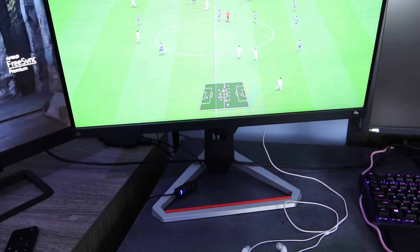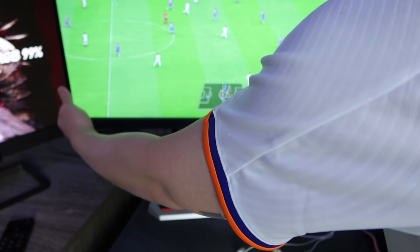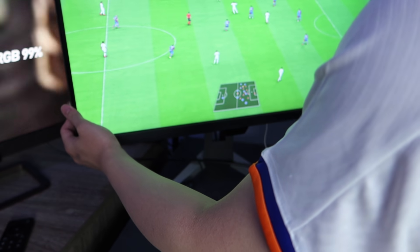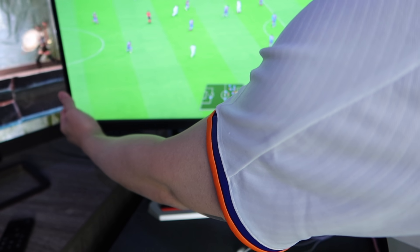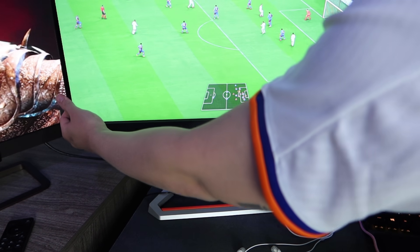Salah satu yang favorit gue adalah height adjustable stand-nya. Lo lihat ya — gue geser kiri kanan bisa, flexible sekali. Bisa digeser atas bawah, bisa diturunin dan dinaikin, tinggiin rendahin. Jadi bisa lo sesuaikan bebas sesuai kemauan lo — bagus sekali.